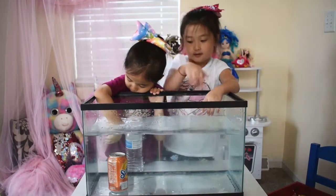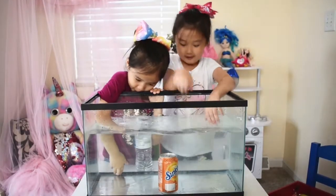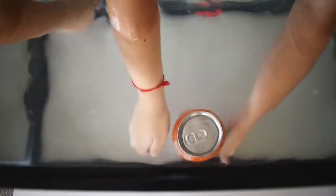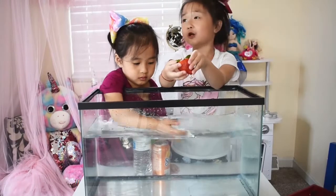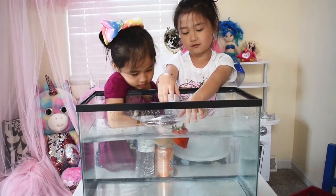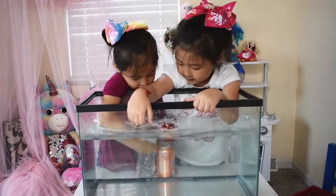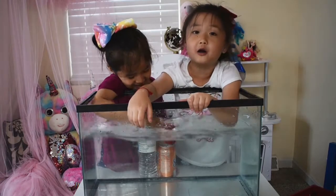Lexi is correct — it sinked! Can you guys see it underwater? It looks so pretty. So guys let's test this strawberry. I think it's going to float. It's floating too! I don't want it to die. It's floating, you guys.